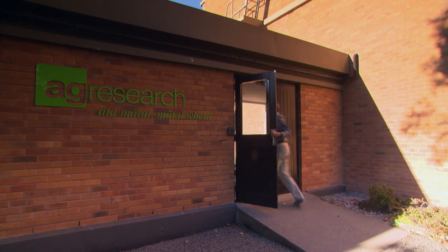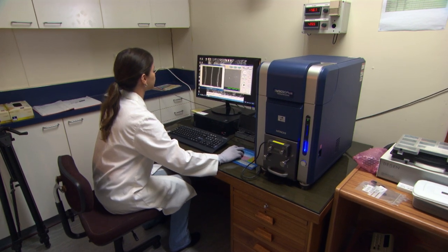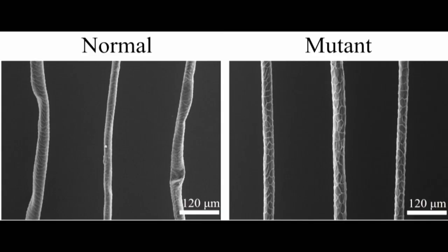What happens is when you get a mutation, you get a radical change in the structure of the fibre and also quite a radical change in the proteins that are present. So by looking at mutants and normal sheep, we'll get an idea of which protein is important and how they help develop the fibre as it grows.